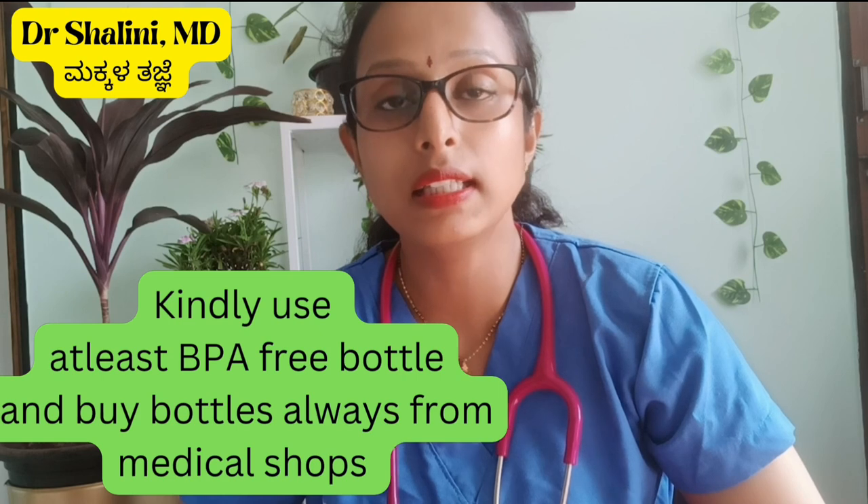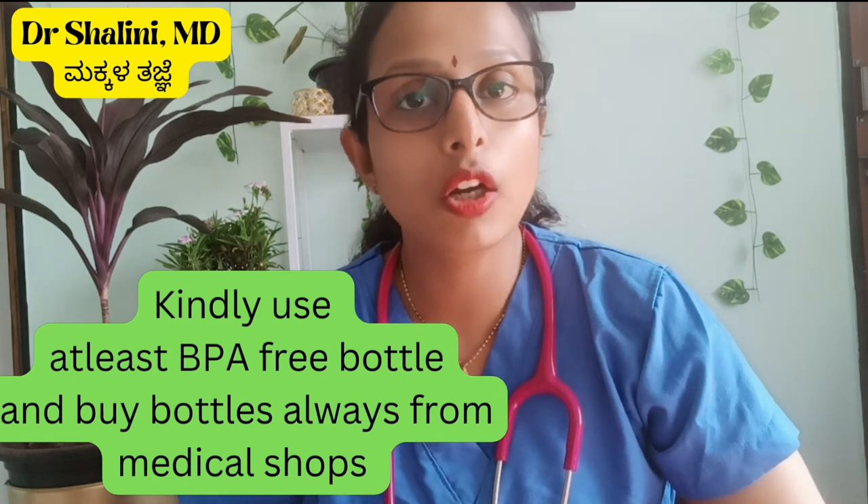You can use glass bottles. The advantage of glass bottles is that they are easy to clean and boil. The disadvantage is that they are heavy and very costly. Another advantage is that you can clean, boil, and they do not develop micro scratches.